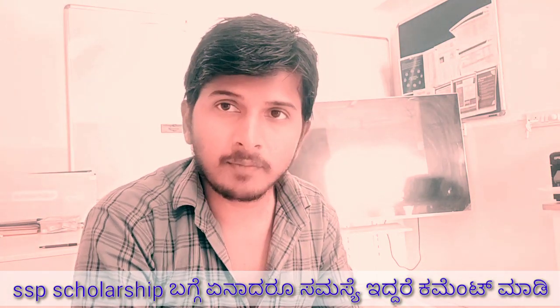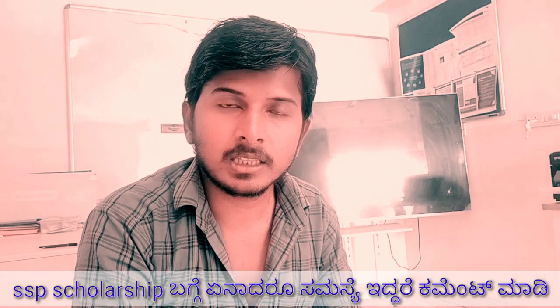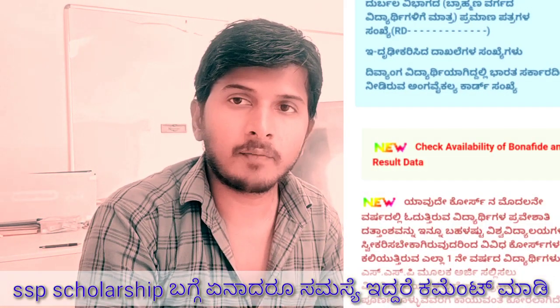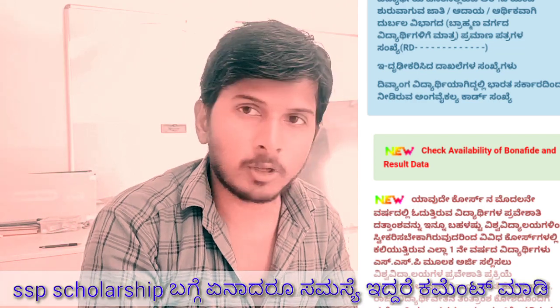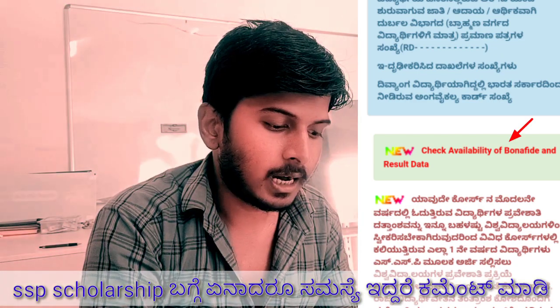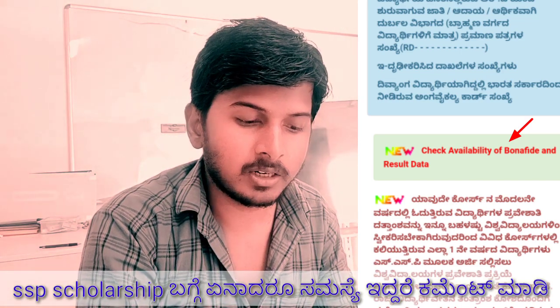If you want to check whether the Bonafide Certificate is ready or successful, you can check the SSP portal on the official website. You can check the options and the availability of Bonafide and result data.